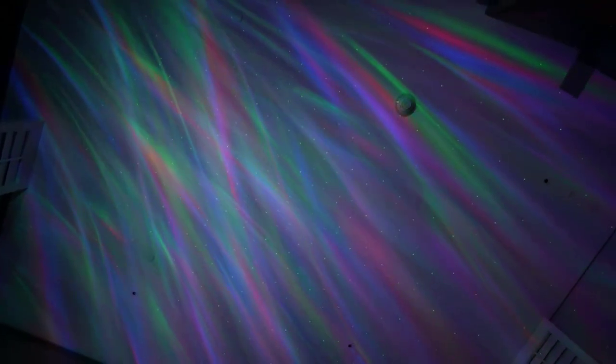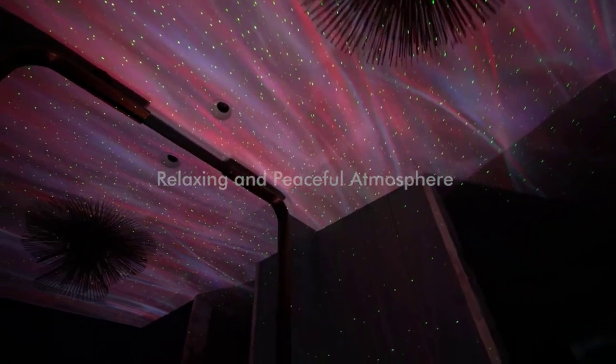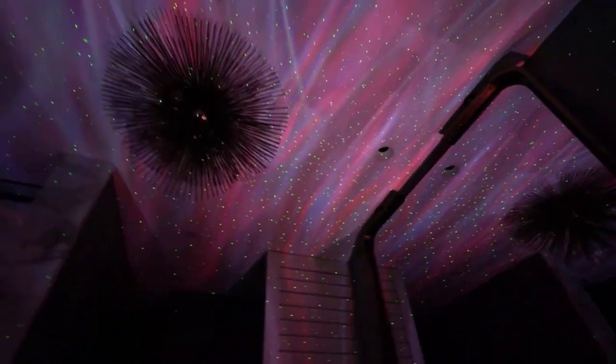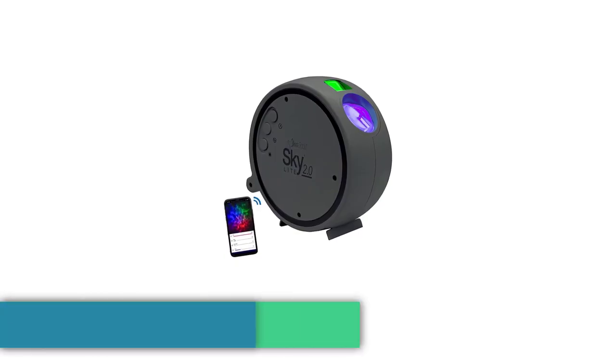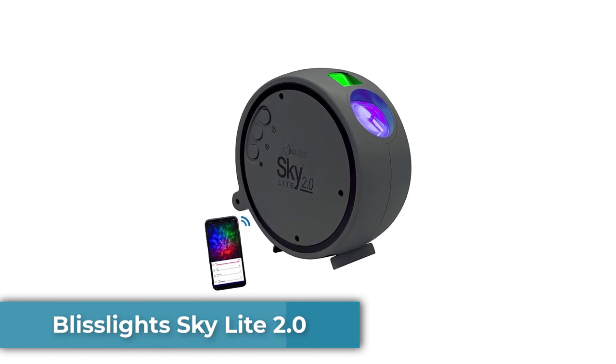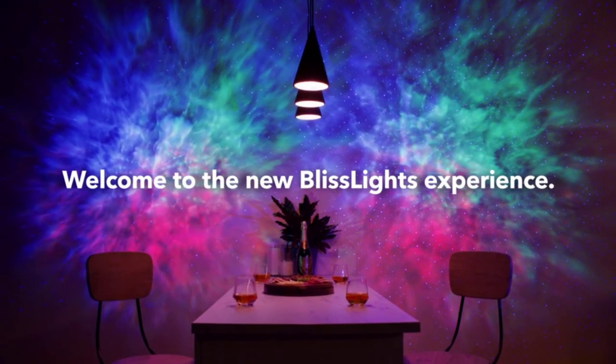People love this galaxy projector, but some wish there was more leeway in where you could place it. Despite the five-foot cord, it can be a little annoying having it right in the middle of the room.